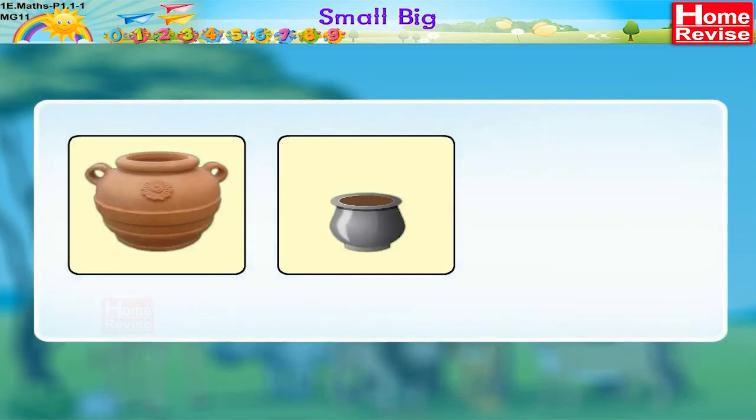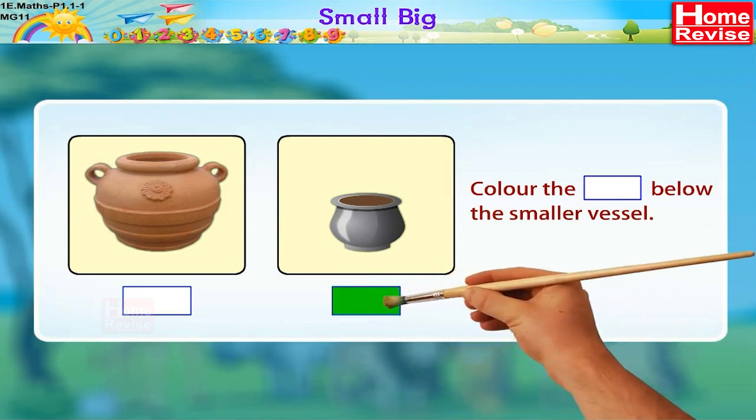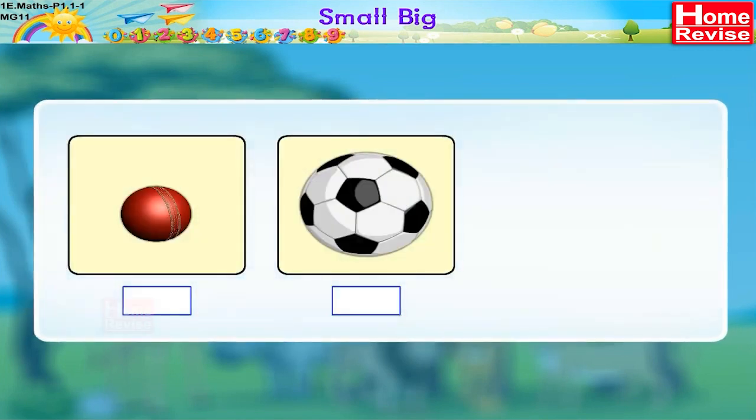Here are two vessels. Now find which one is smaller and color the box below the smaller vessel. This one is smaller, so color the box below it. Hey, let's play with balls! Which ball do you want to play with?